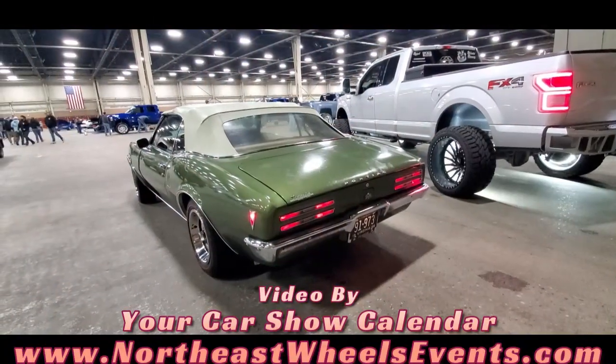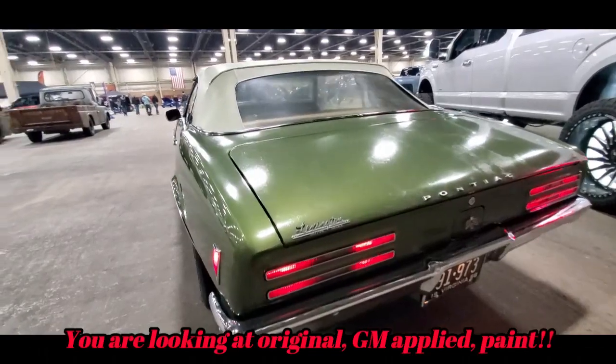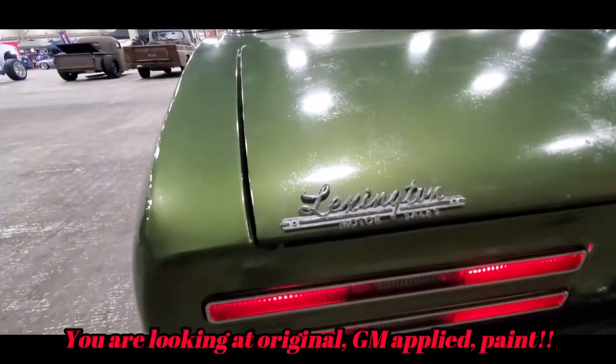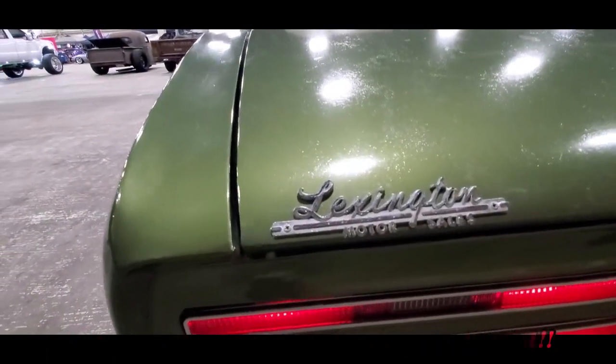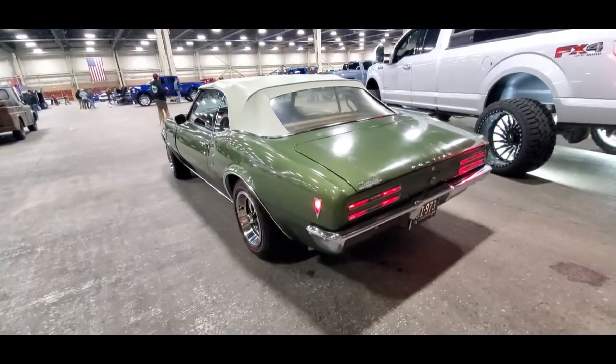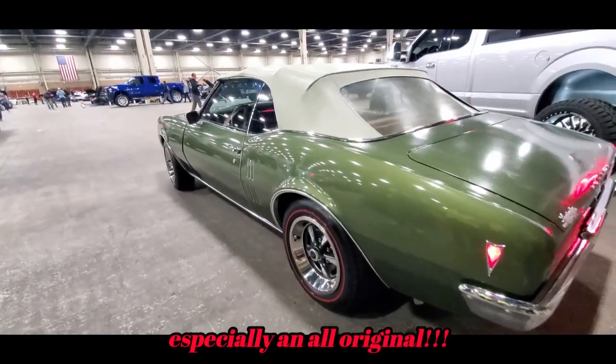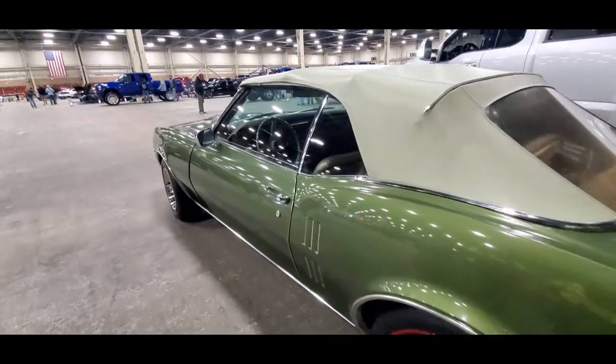Check out this '68 Firebird Convertible. When's the last time you have seen a drop top? This is fantastic. I love stuff like this.